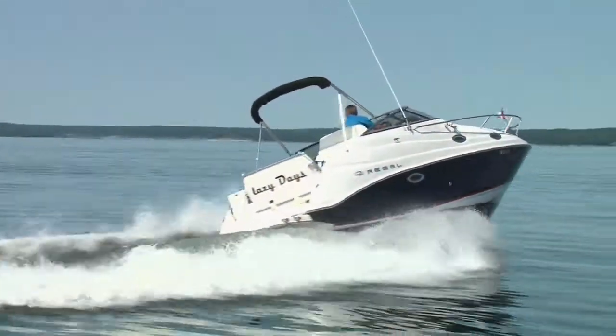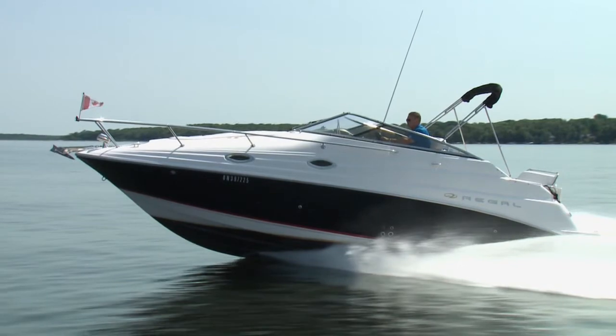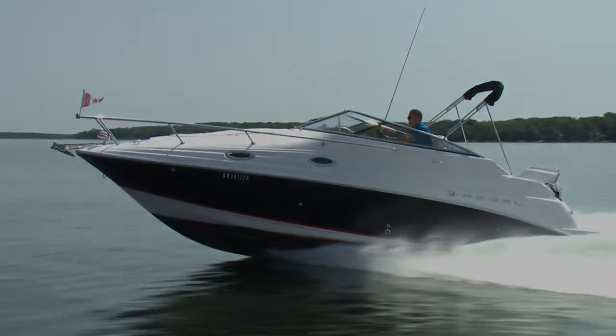That was a great on-water test. This Regal handles really well, almost like a sport boat — it's bringing back some great memories, because back through the 90s I owned a 24-foot Regal Express, and my family really enjoyed it. If you're looking for your first express cruiser or a step up in size, this is certainly a model you should look at. The price is right, you've got a great cockpit for enjoying the sunshine and some swimming, and there's great accommodations below for a family to enjoy a weekend or a week away on the water.